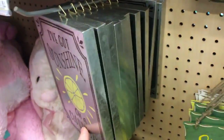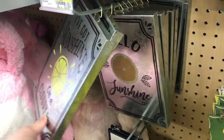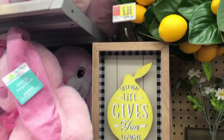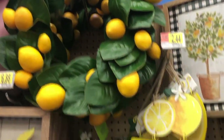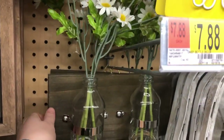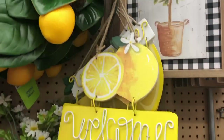A cool part about a lot of this spring decor is that it could translate over into the summer months as well, especially with a lot of these lemon items. So that's always another great way to save money too. And then next we saw this wooden floral arrangement.